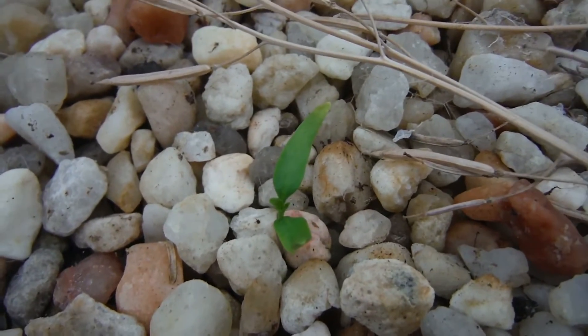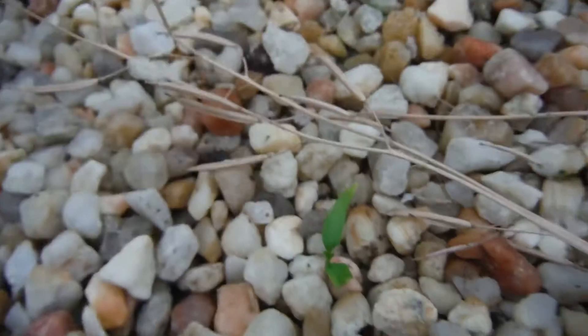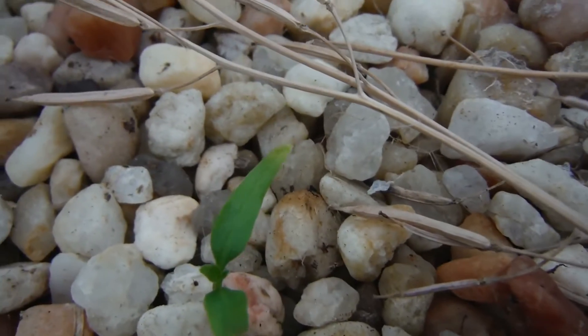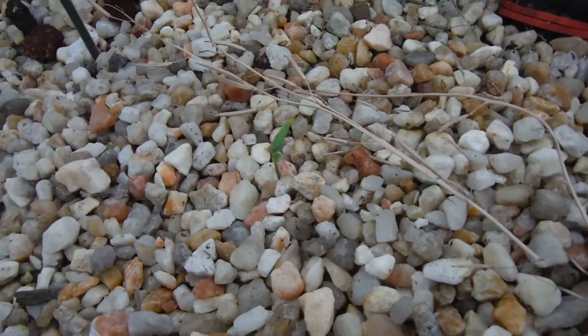My little tiny pepper here — that is getting its first true leaves. It's starting to pop right out there in the center. Pretty excited about that. The far end of the leaf isn't really looking that good, but that's not a real leaf so I'm not concerned yet.